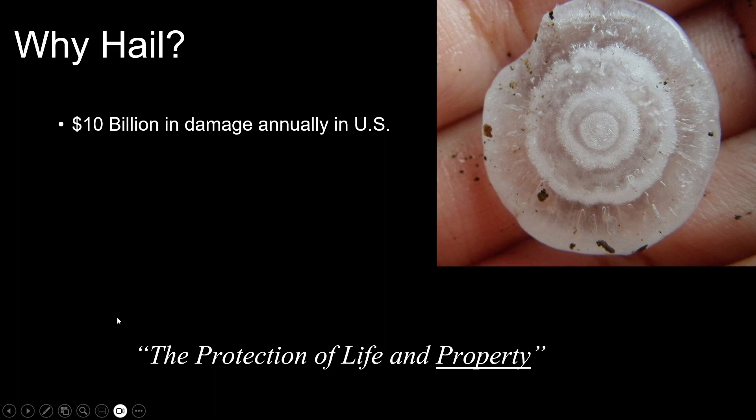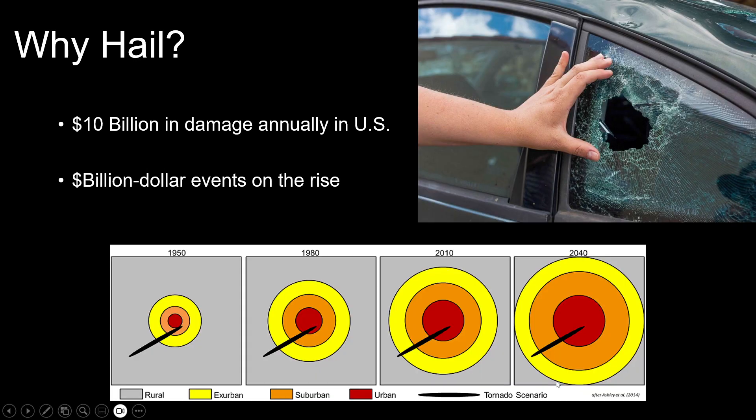So why are we talking about hail? Hail deals over $10 billion in damage every year in the United States — expensive things like car windshields, roofs, solar panels, and crops. As someone in the National Weather Service, your slogan might be 'protection of life and property.' Although hail doesn't get a bad rap for the life portion, it definitely poses a significant problem to property. Billion-dollar hail events are on the rise, due to both climate change and the expanding bullseye effect — as our cities get bigger, hail swaths impact more of them.